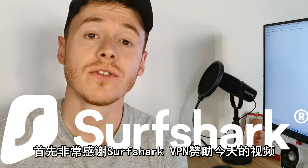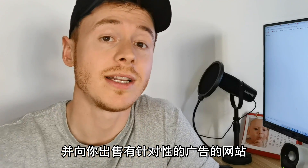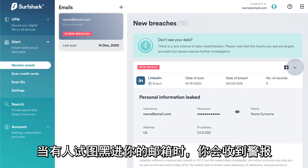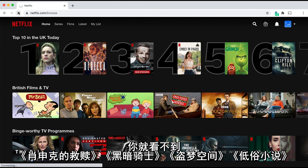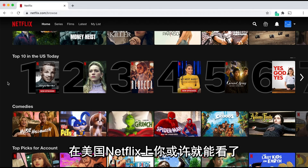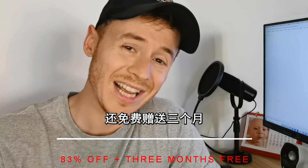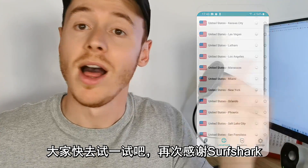I'd like to say a huge thank you to Surfshark VPN for sponsoring this episode. Surfshark VPN is a virtual private network that can stop websites from tracking your info and selling targeted ads to you. With Surfshark's alert ID protection, you'll get an alert when someone is trying to break into your email. One of my favorite features is that you can see content not available in your area — for example, if you're on UK Netflix, you can't watch Shawshank Redemption, The Dark Knight, Inception, or Pulp Fiction. But with Surfshark, you can change your location to the US and access all those titles. Click the link in the description and use my special code for 83% off plus three extra months free. Surfshark also offers a 30-day money-back guarantee, so there's no risk.